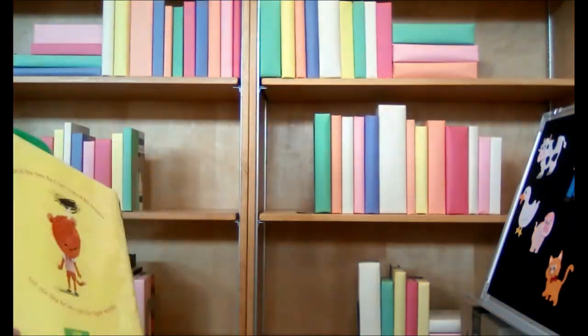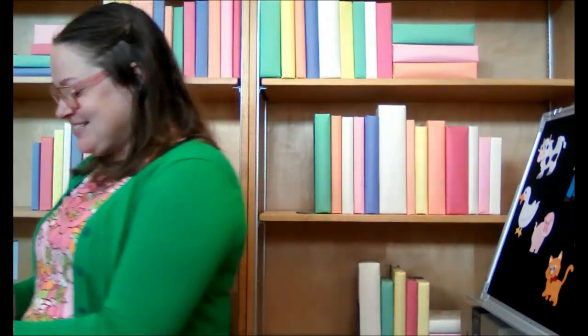All right. Good job listening, guys. Well, I hope you enjoyed Storytime here at the Saranac-Clarksville District Library. I'm so glad you could join me today, and I can't wait to see all my friends next week. Thanks!